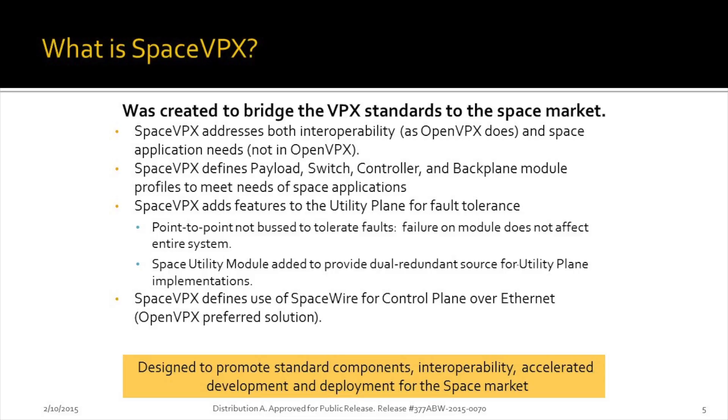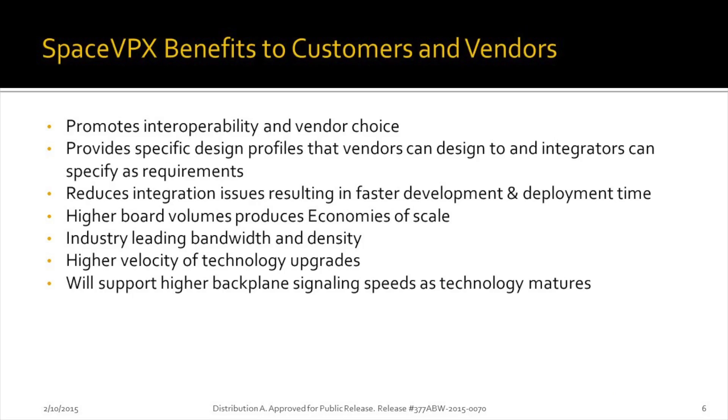The thing that's different with OpenVPX is the fault-tolerant aspects in our specification, which you definitely need for space applications. The benefits — it's all about giving the customer the best possible choice for the system they're designing and developing, to get to that 80% rule and have the flexibility to meet those needs with cost in mind.